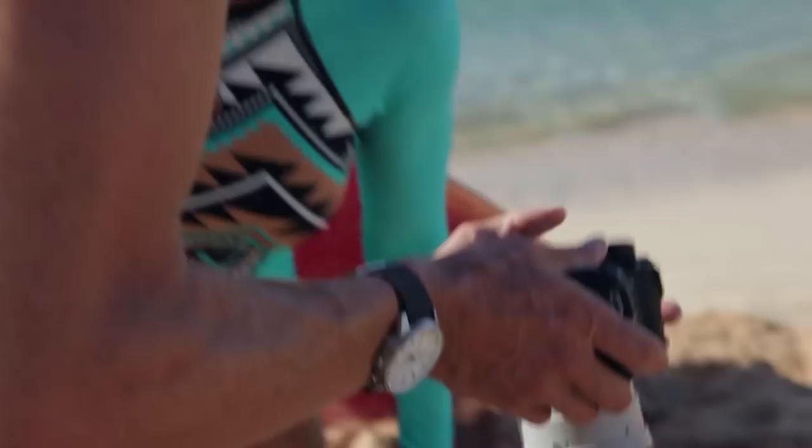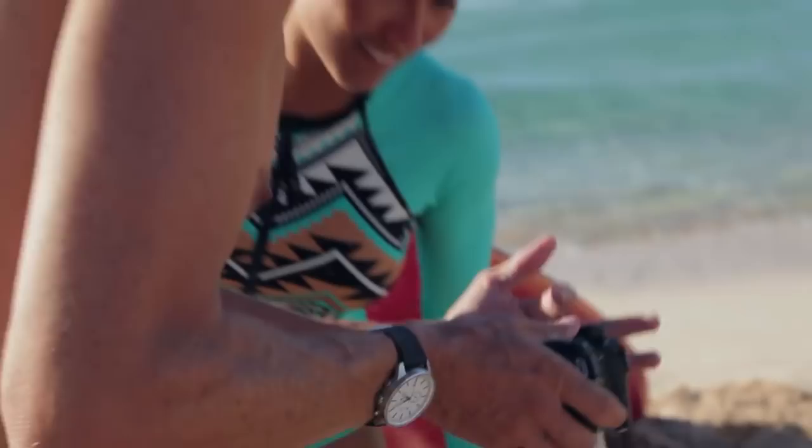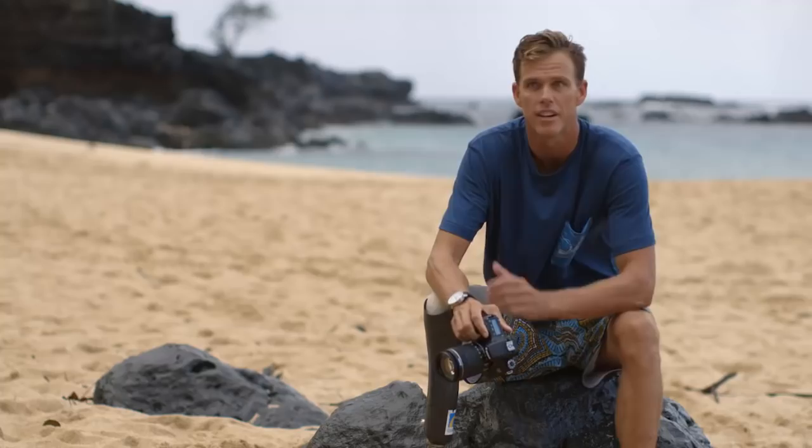I can flip through photos to show somebody on the beach — this was your ride ten minutes ago — and easily get back to shooting if I see a great wave happening a second later. It is the most intuitive feature that I've ever used on a camera.